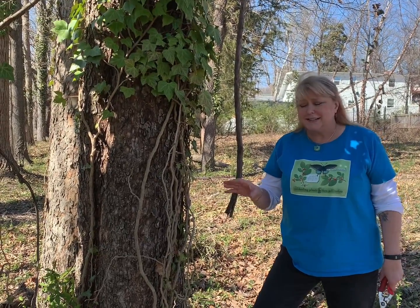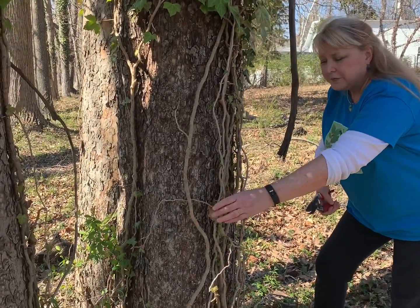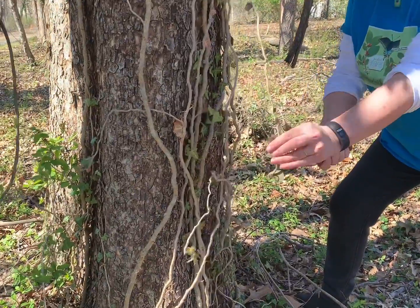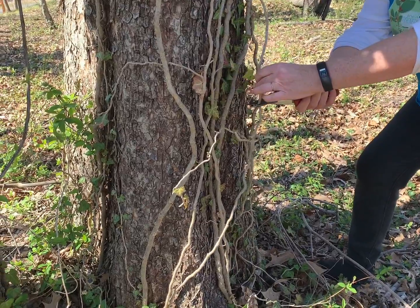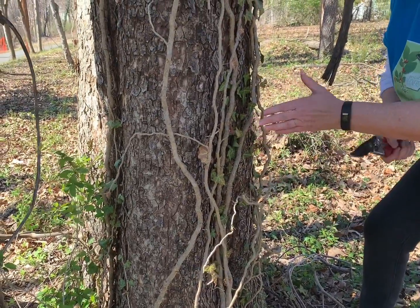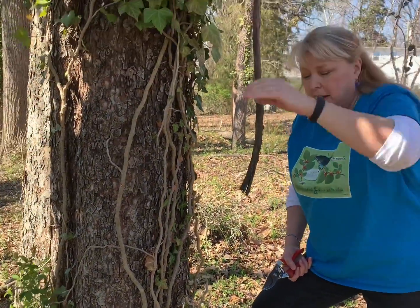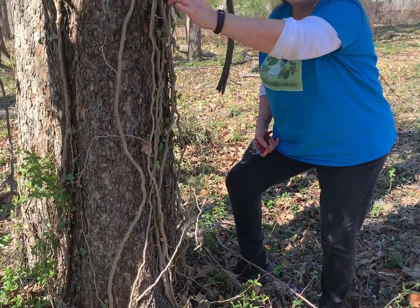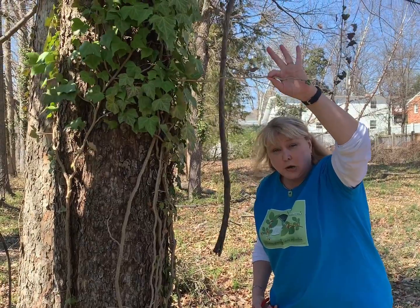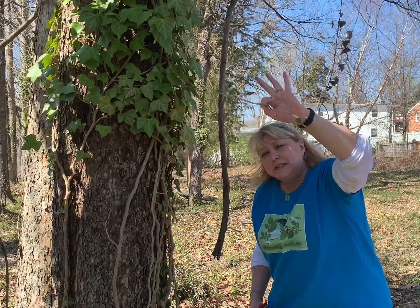So taking ivy off a tree is one of the most important things you can do, and it's actually very easy. All you need is a good pair of clippers. You go after the ivy and generally make two cuts — one lower, one higher — so there's a nice big gap. If you do that all the way around the tree, you've interrupted its ability to climb up high. You can then pull the ivy away from the beds. You don't need to worry about pulling it off the higher parts — it'll die. Don't try to pull it off from up high, because you could damage the bark by yanking on it.